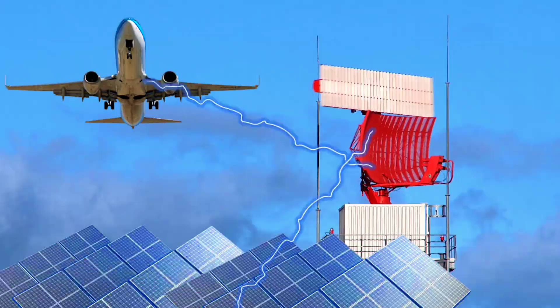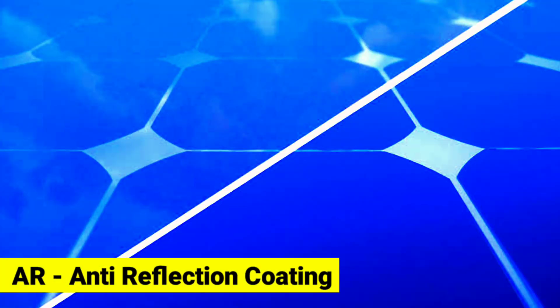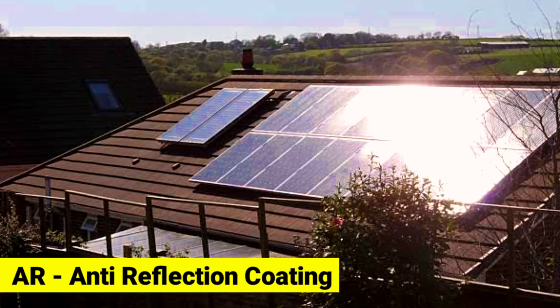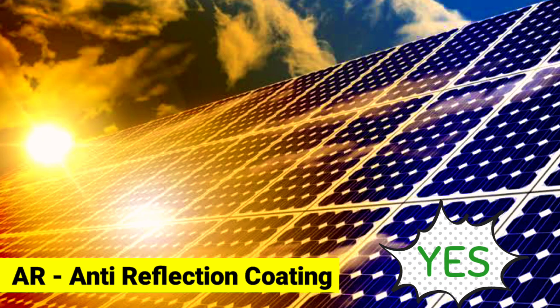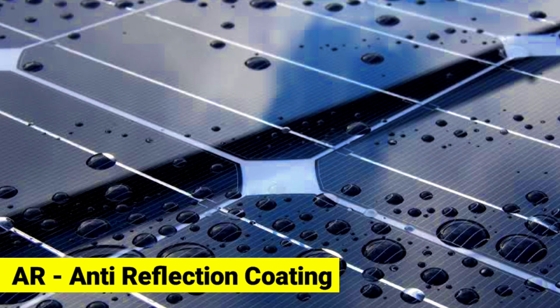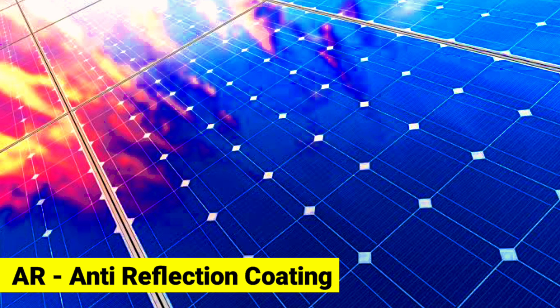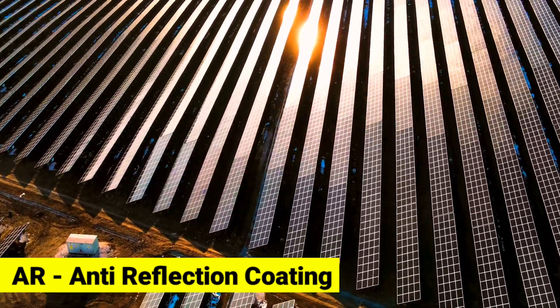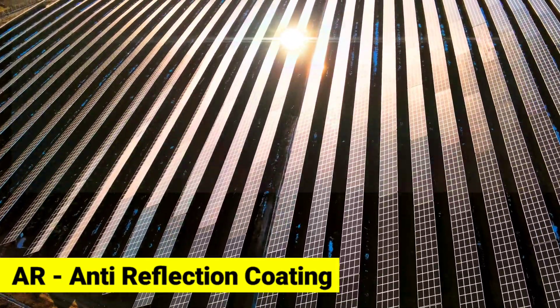Now some people will say solar modules have anti-reflective coating to prevent light reflection or glare. The answer is yes, but it doesn't work all the time. The anti-reflective coating only works when the solar modules are in dry condition. In the morning sunlight, due to fog and mist formation, the photovoltaic modules are mostly wet, and if you look over them from the top, it's just like a mirror to the eyes.